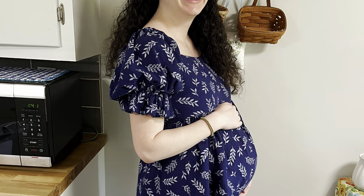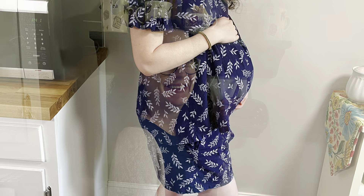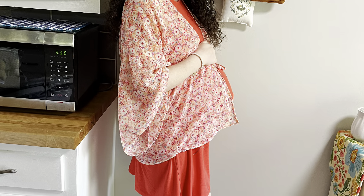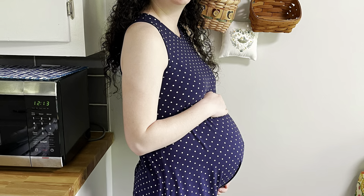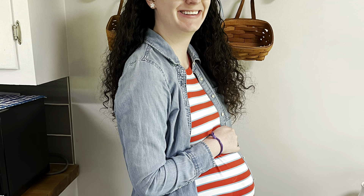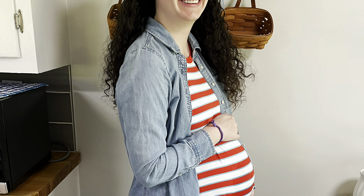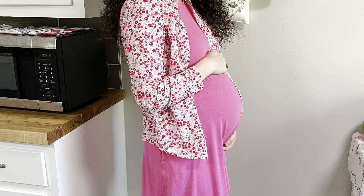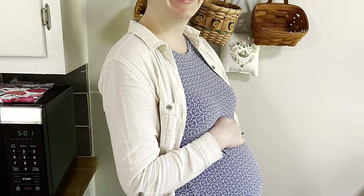I thought I'd throw in just some still pictures here at the end of some different outfits I've worn throughout the third trimester. Some of these pieces you'll recognize from the video that I just re-wore and styled in different ways, just to try to make some different looks without having to buy a whole ton of new clothing. If you guys enjoyed this video, be sure to give it a like and consider subscribing. I share new videos every week, and if you enjoyed this video, maybe we'll do one on dressing for postpartum. Until next time.